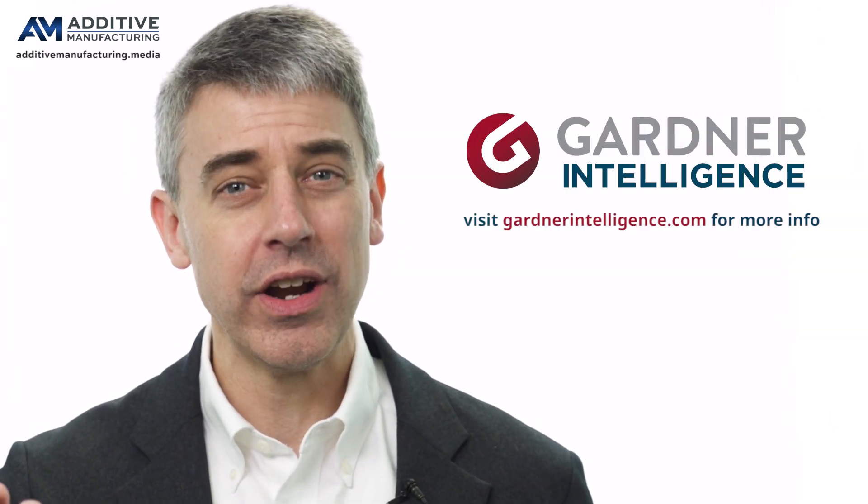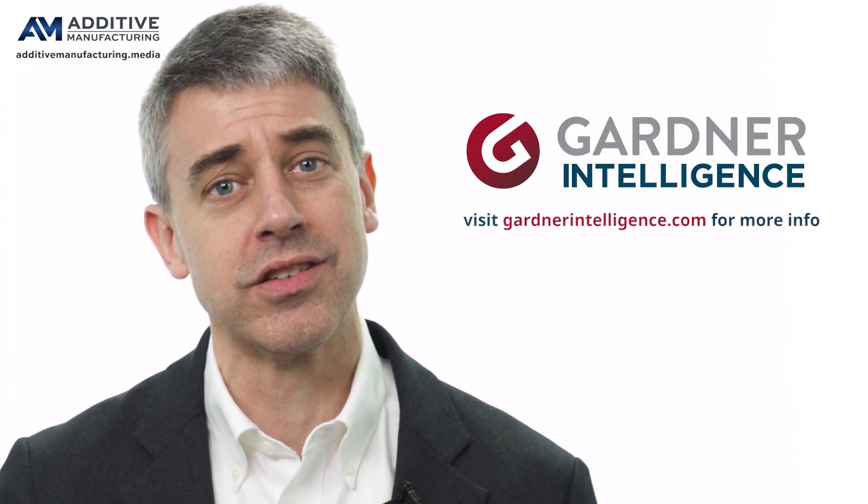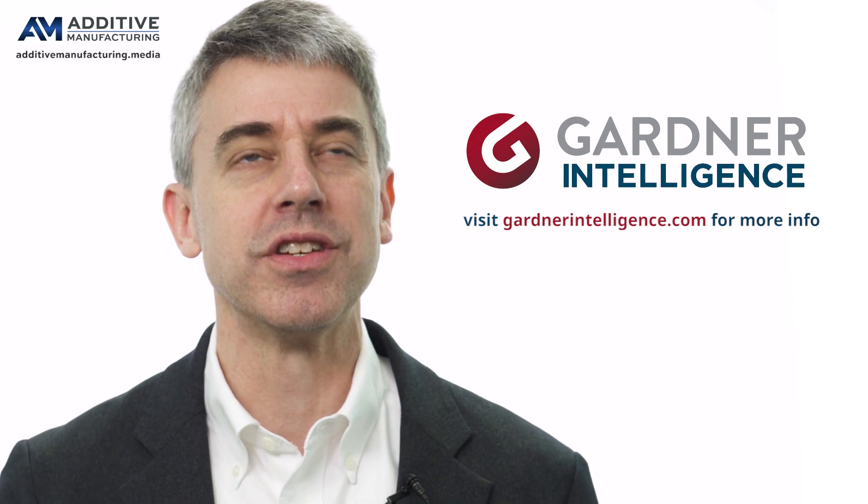I'm Pete Zielinski with AdditiveManufacturing.media. I recently worked with Gardner Intelligence to conduct a survey. My aim was to find out how much additive manufacturing was being adopted for end-use part production, how much it had made inroads there. Along the way, we discovered an intriguing finding.